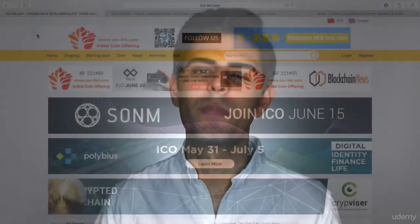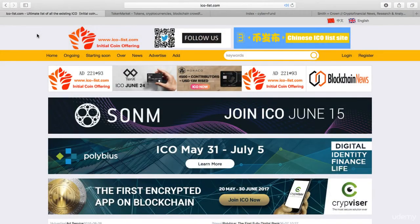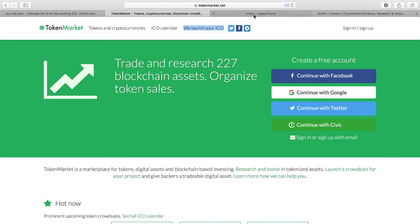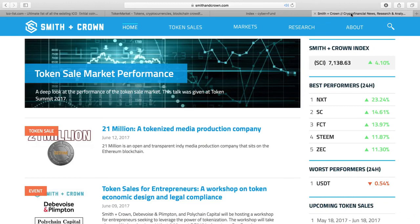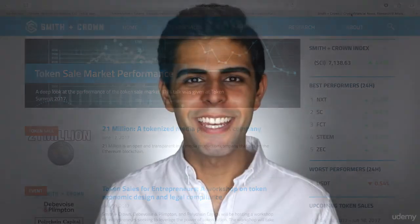Before wrapping up, be sure to check out these sites for more information on upcoming ICOs: ico-list.com, tokenmarket.net, cyber.fund, and smithandcrown.com. They're super helpful. See you in the next lecture.